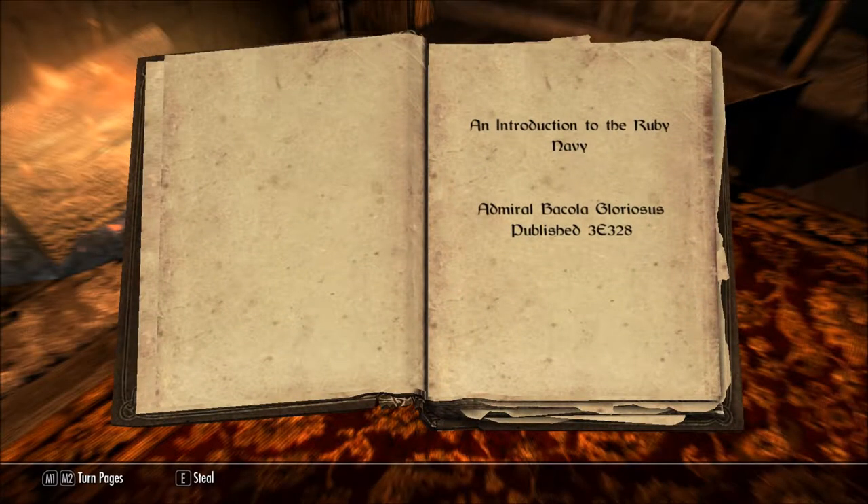An Introduction to the Ruby Navy. Admiral Bacola Gloriosus, published 3rd Era, 328.